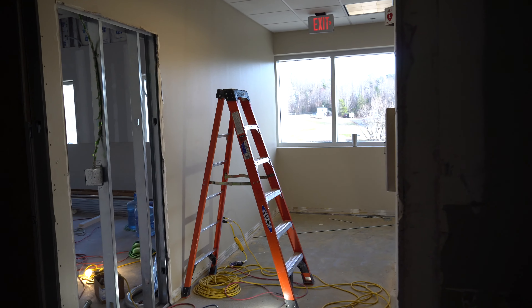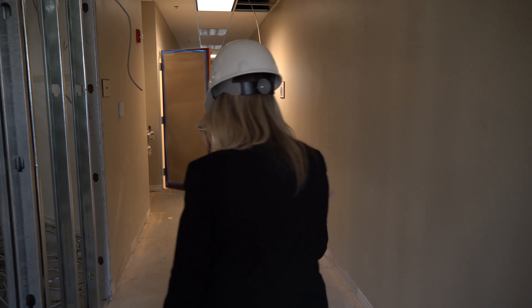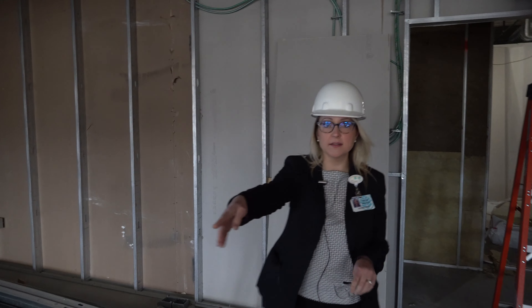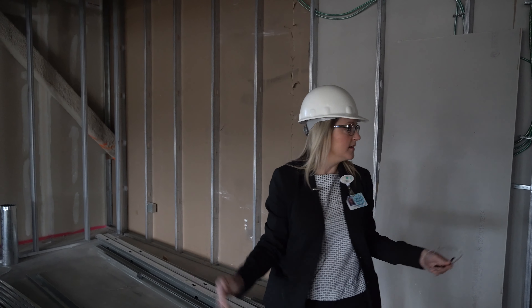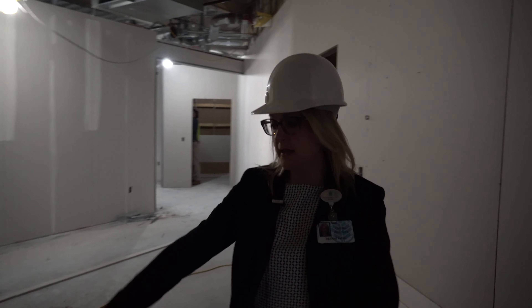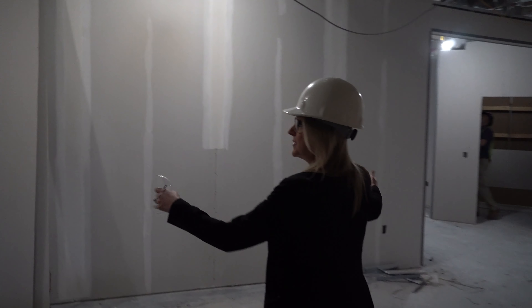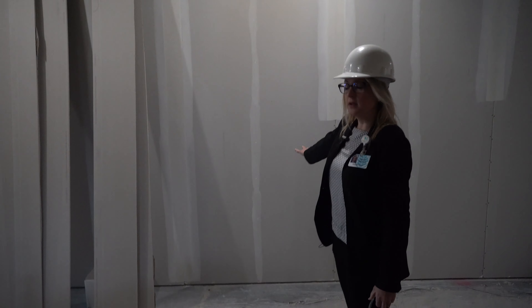I'm going to take you back up and walk you through from the patient's perspective on the cardiology side. The cardiology patients will either wait here or can still sit in the larger waiting room, since it's all glass and pretty open. Patients will be called back through this door. They also have a restroom and an area where the scales and that kind of thing will be.